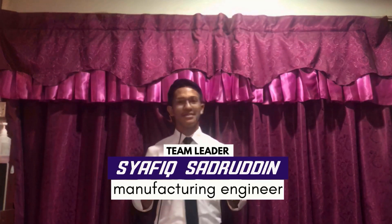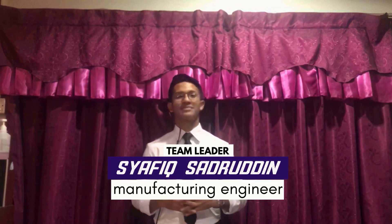Hi there. I'm Shafiq, the Manufacturing Engineer and Team Leader. I'm Haris, the Team's Design Engineer. Hi, I'm Muri, here as the Resources Manager.